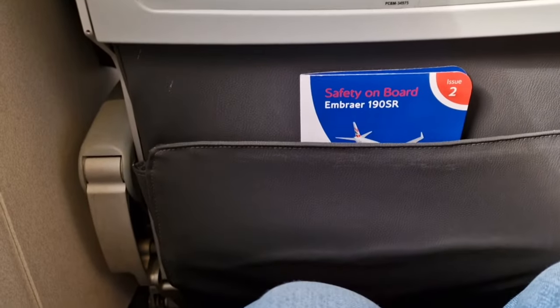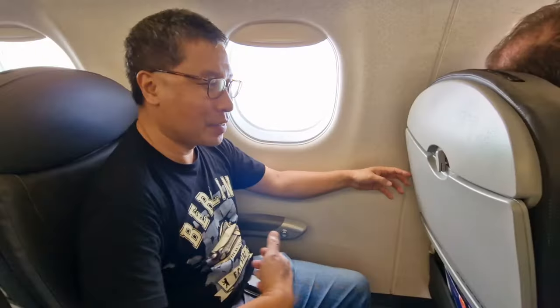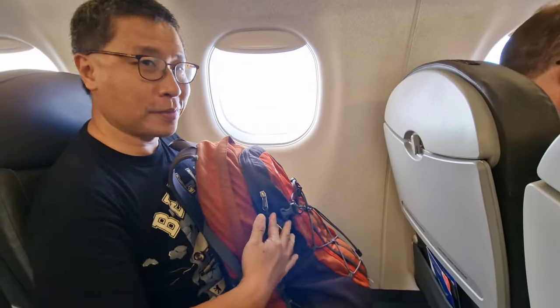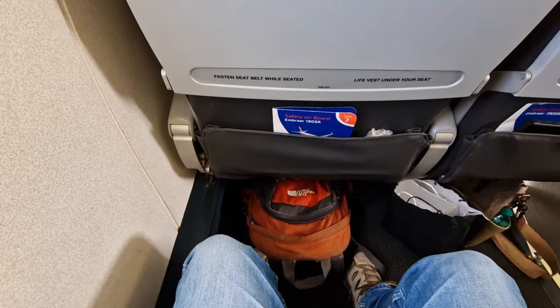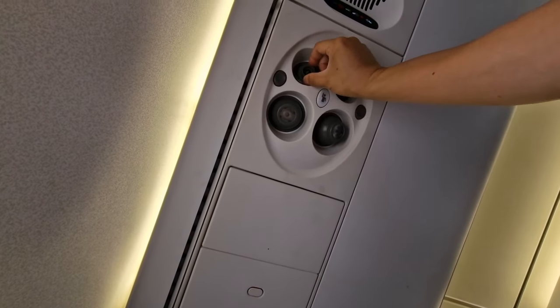As you can see, the legroom is massive. It's spacious across all rows, so you actually get the same seat pitch in economy class as you do in business class. Even with my backpack on my lap, there's still ample room to spare. There are individual air vents above, which is always a welcome bonus.